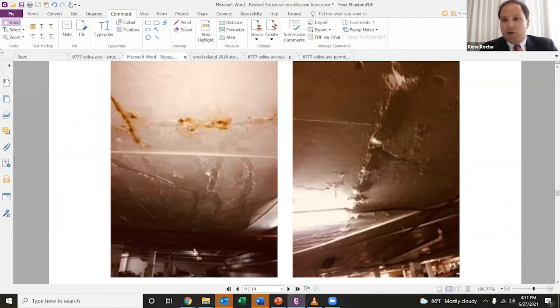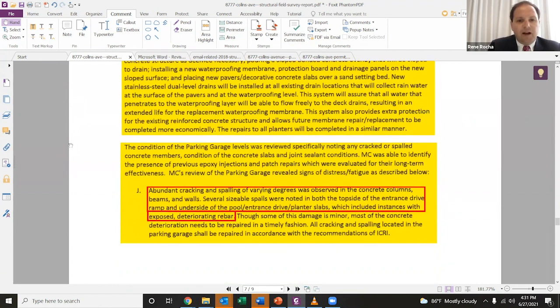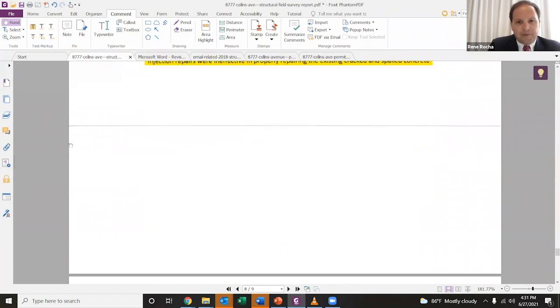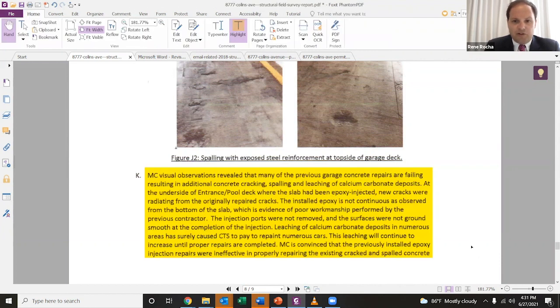That was seen throughout the garage. In fact, it was noted that the condo association had to pay to paint several cars because the limestone portion of the concrete would leach from these cracks onto cars and cause major paint damage. Going back to the original report: 'Leaching of calcium carbonate deposits — that's limestone — in numerous areas has surely caused CTS, that's the building, to pay to repaint numerous cars. This leaching will continue to increase until proper repairs are completed.' So again, this was an ongoing problem for many, many years already by 2018.